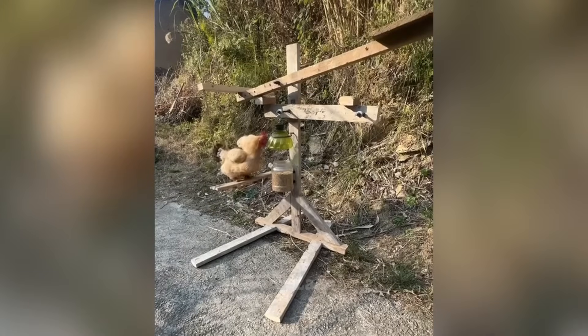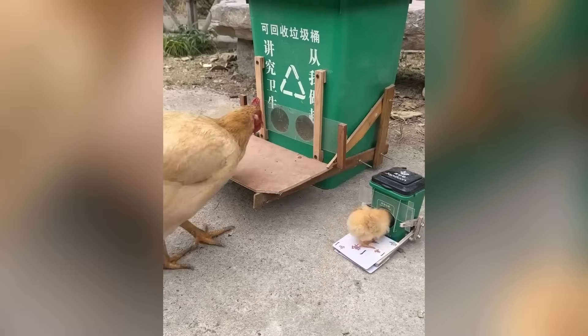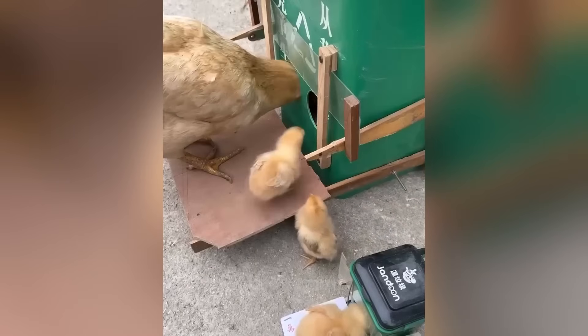This chicken feeder is designed in such a way that for it to open, the chicken needs to step on a special pedal. This helps to keep the food inaccessible to other animals.